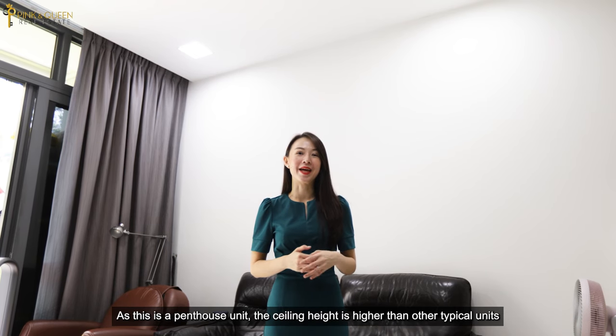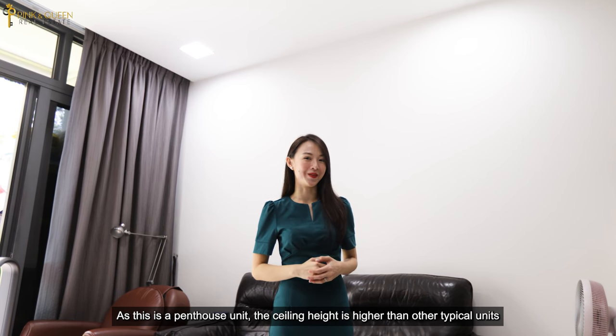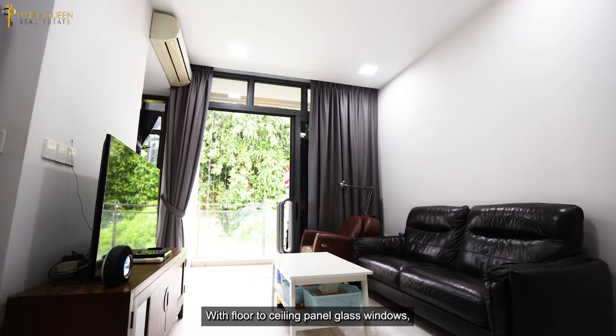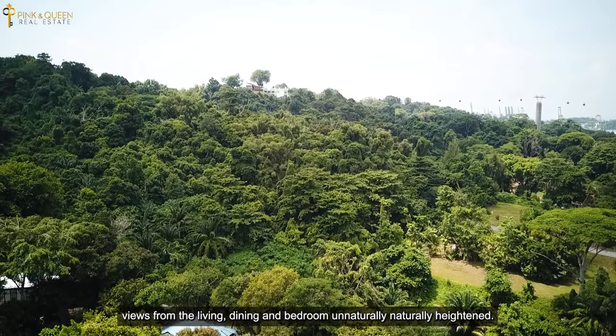As this is a penthouse unit, the ceiling height is higher than other typical units. With floor-to-ceiling panel glass windows, views from the living, dining, and bedroom are naturally heightened.